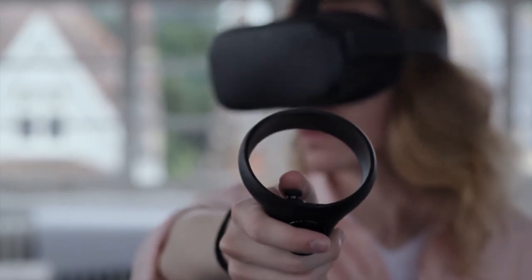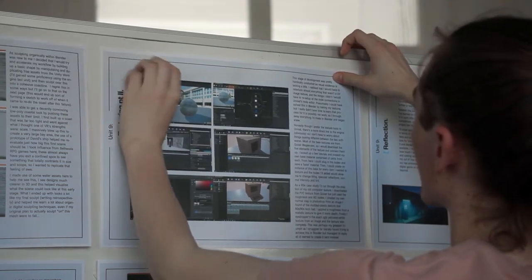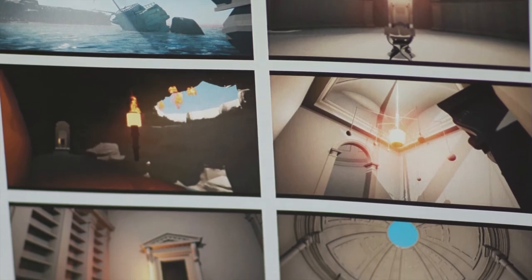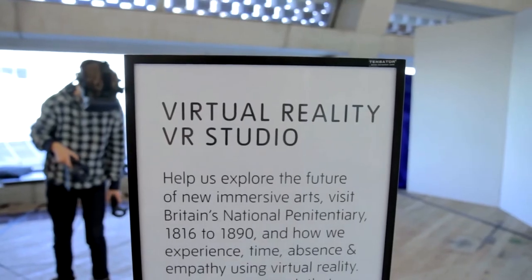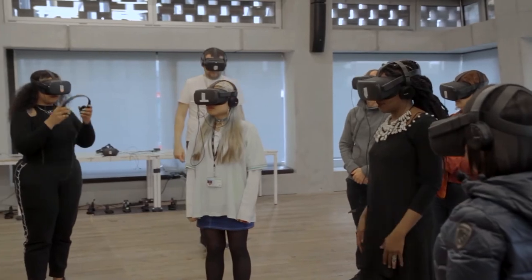I've always been interested in the video game and immersive experience space, but I felt it was beyond my reach as someone who's not particularly technical — I'm not a coder, I'm much more of an artist. It suddenly became clear to me that there's a lot of software out there designed more for artists than coders, and I was able to pick up a lot of it quite quickly.